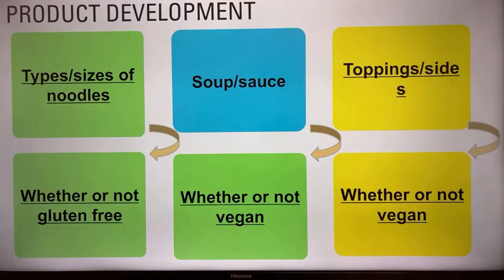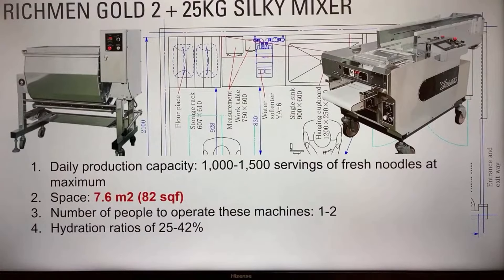The micro-noodle factory business is really easy to start. If you do sufficient market research and figure out some unique products you think will sell and be popular, it's a very lucrative business to start. The micro-noodle factory is easily scalable and very simple. For this event, we'll be using the 25-kilogram silky mixer. The reason there's no better equipment for a micro-noodle factory is that they're easily scalable, simple and easy to use, and don't require skilled labor to operate.